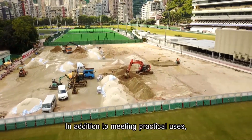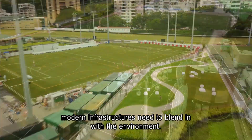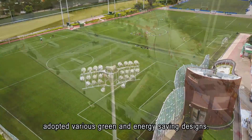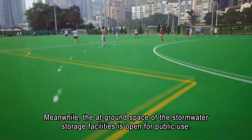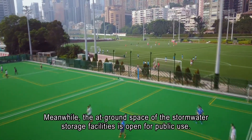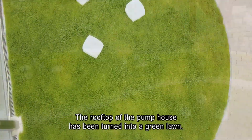In addition to meeting practical uses, modern infrastructures need to blend in with the environment. The Happy Valley Underground Stormwater Storage Scheme adopted various green and energy saving designs. Meanwhile, the at-ground space of the stormwater storage facilities is open for public use. The rooftop of the pump house has been turned into a green lawn.